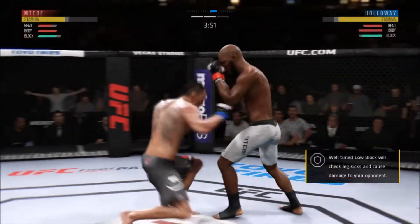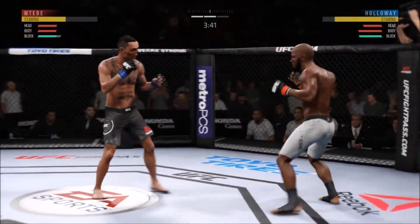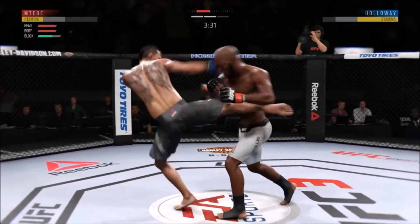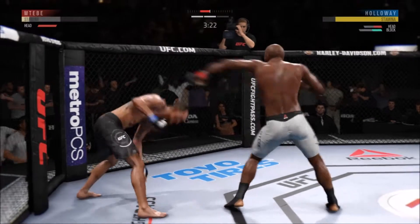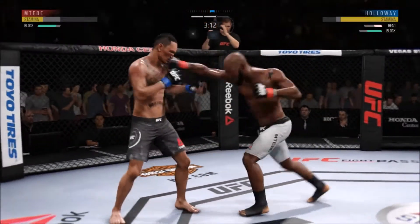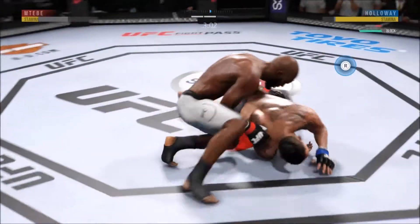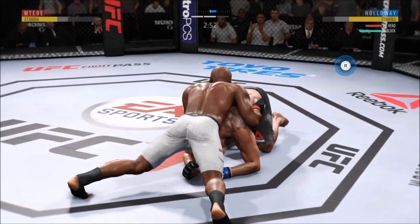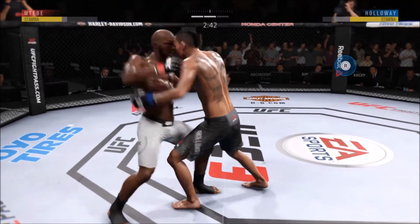He landed that punch flush. Continuing to work the body to great effect. Holloway's kick is blocked. Here's a good left hook landed by Holloway. He tagged him to the left — he's got to be careful here, he's in trouble. He might be out. He got tagged — big right hand. He's gonna try to take the back. He's got the clinch. Back to his feet again. Amazing.